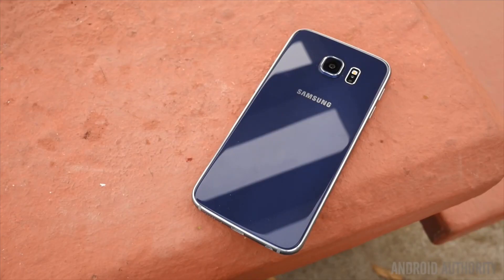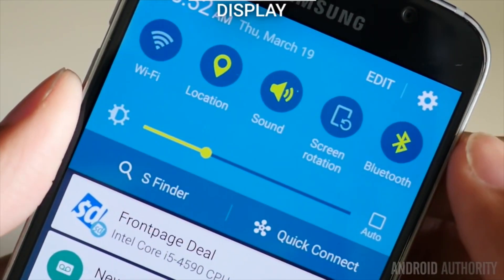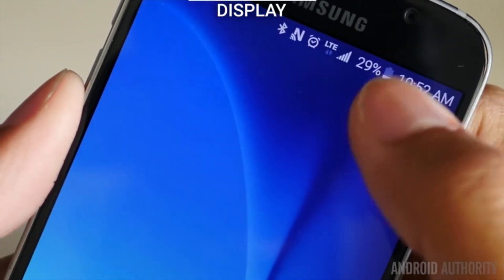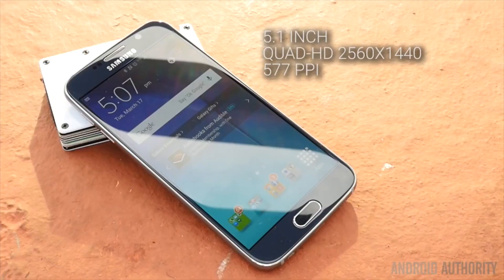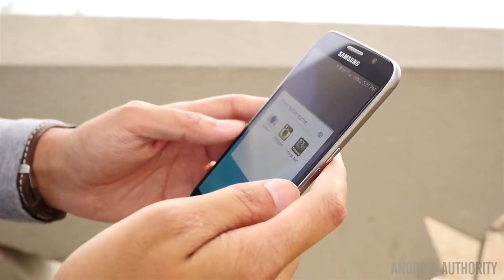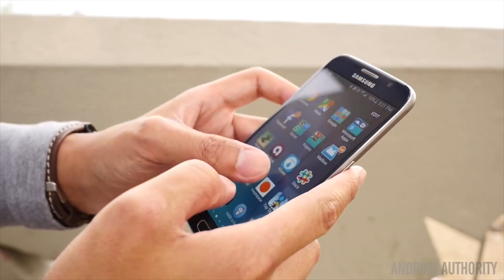First on our list is the Samsung Galaxy S6. The Korean giant has finally delivered a truly premium Galaxy S experience, melding a glass front and back with a metal frame. Most tech journalists and even everyday tech enthusiasts agree that the redesign is a welcome one. But of course Samsung's new look isn't without some sacrifice — Samsung has ditched the removable battery and the microSD support.